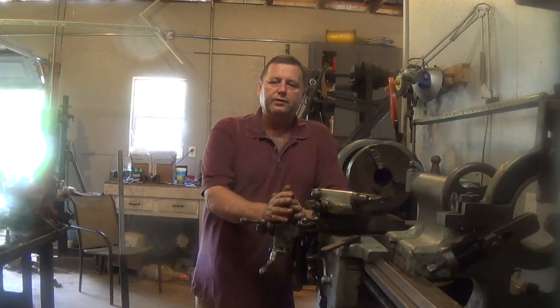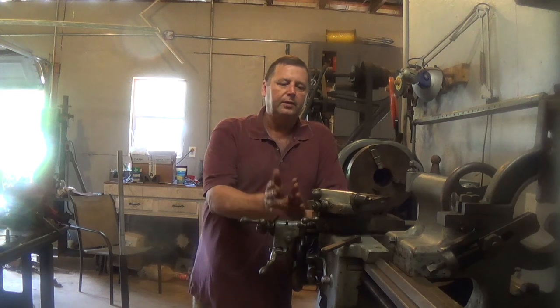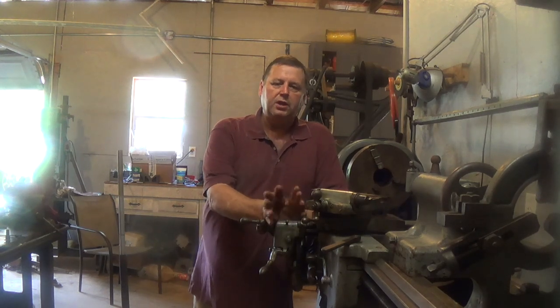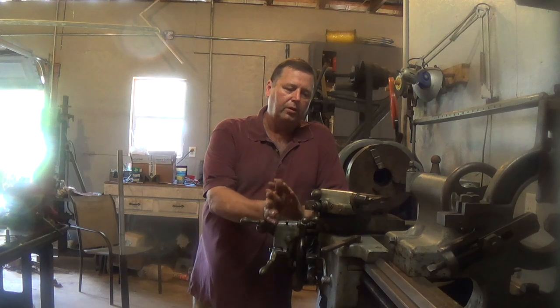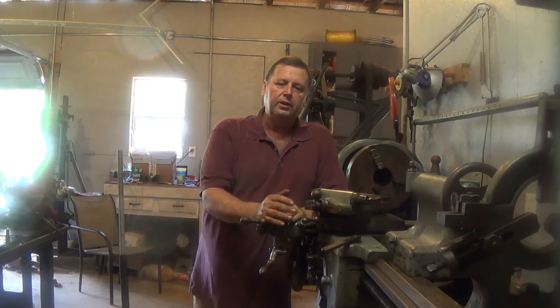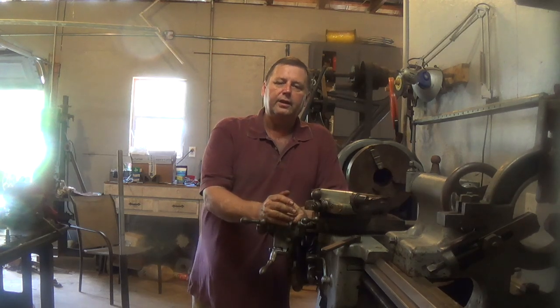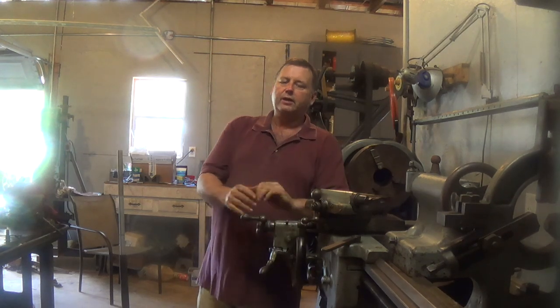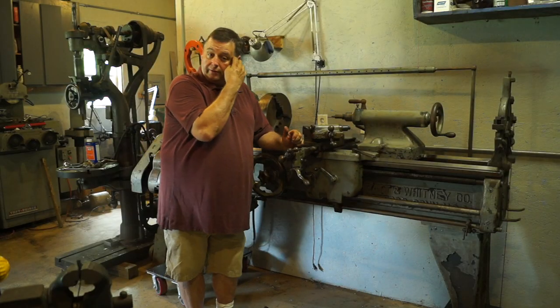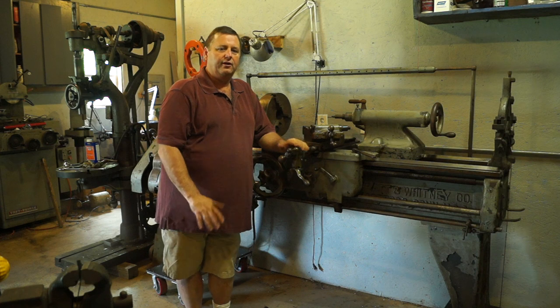The way I came about getting this lathe: a friend of mine called me back in November and said, 'Hey, I got this old lathe in the shop. We're shutting the shop down. We know that you do restorations and you like to save old equipment. It's the last thing left in the shop - would you like to come get it?' I said I'd come look at it. It took me a couple months to get by there, but I went over and looked at it and kind of fell in love with it.